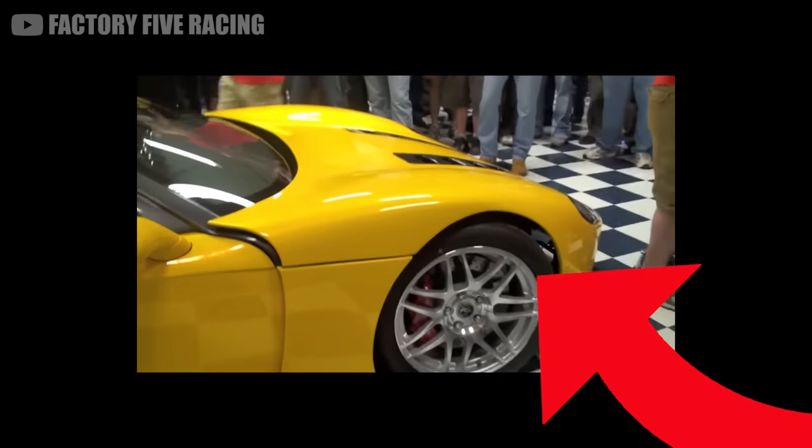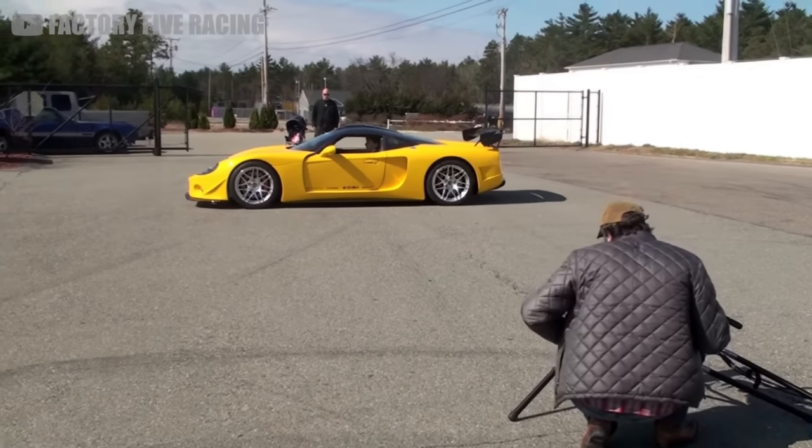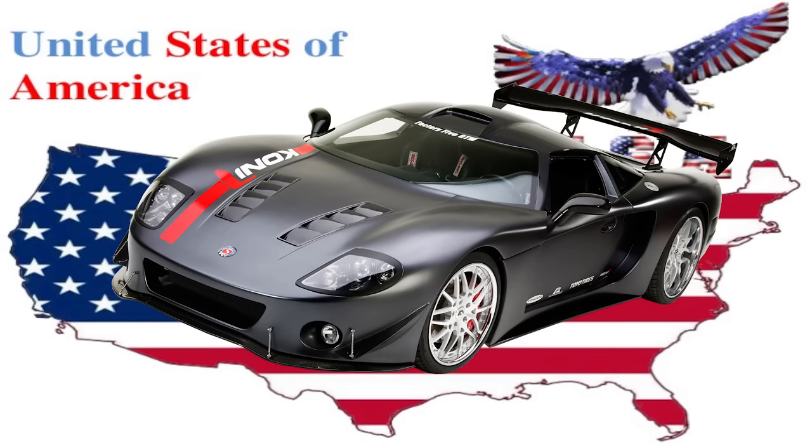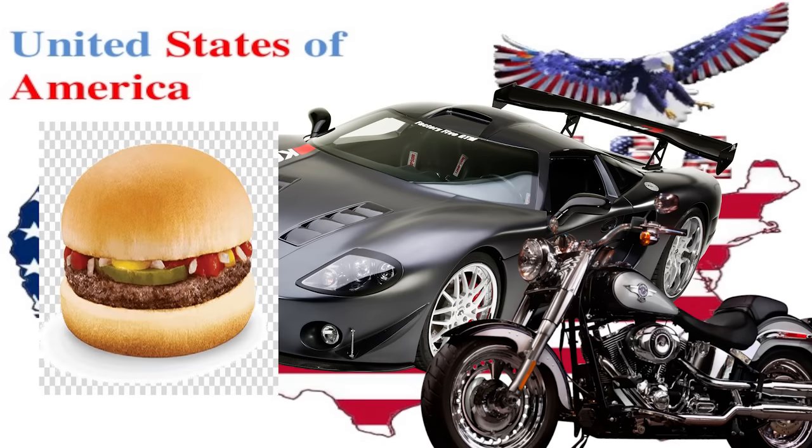This is the poster car for DIY supercar slayers. It belongs on a list of the most American things ever made, next to Harley Davidson and maybe the double quarter pounder meal.